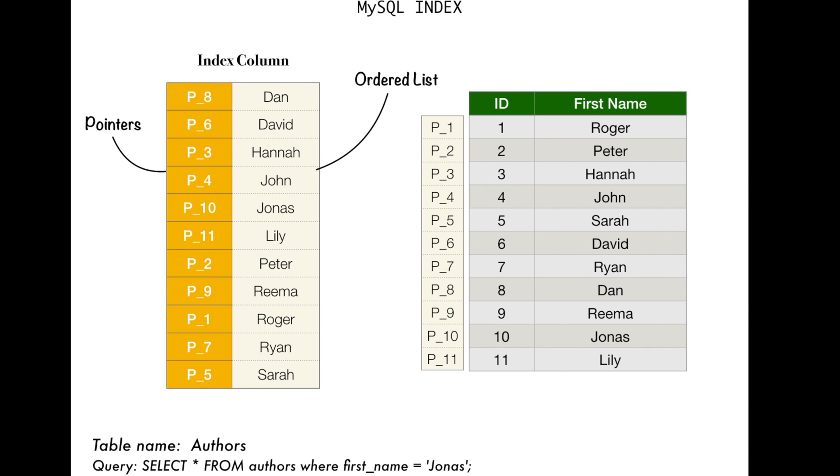There are different kinds of indexes — like the primary key, the unique, the regular index that we looked at, and full-text indexes. These all use the same B-tree concept. We will take a look at the different kinds of indexes in a later video. But for now, I hope we have a clear understanding of how basic MySQL or database indexes work. If you liked the video, please hit that like button and subscribe to my channel. Thank you for watching.